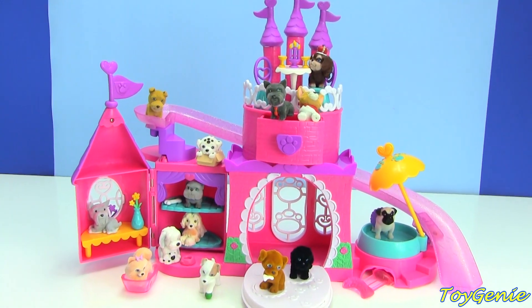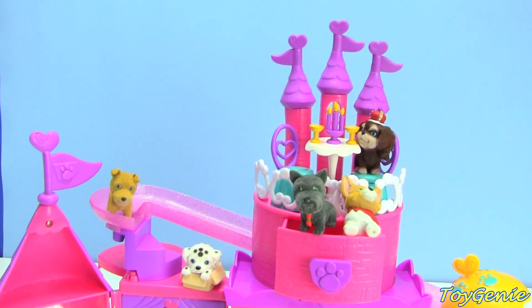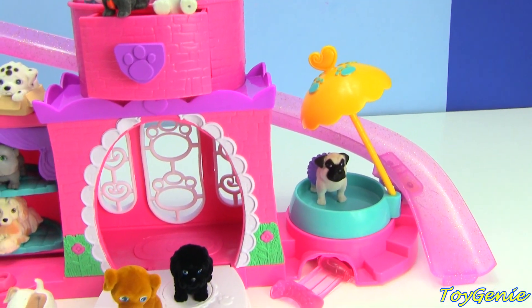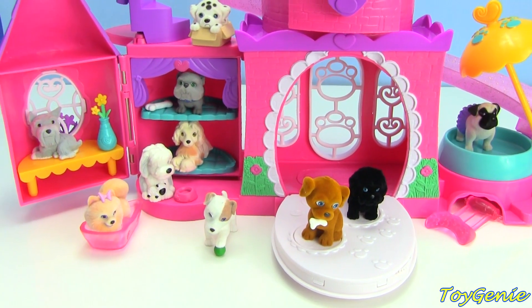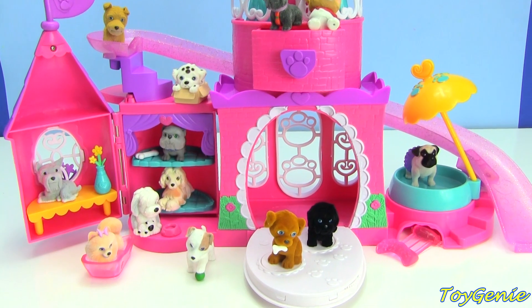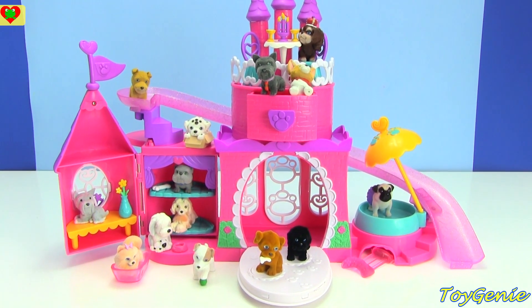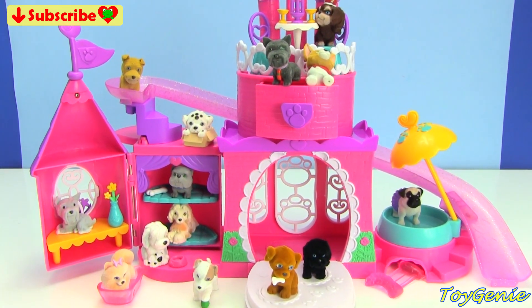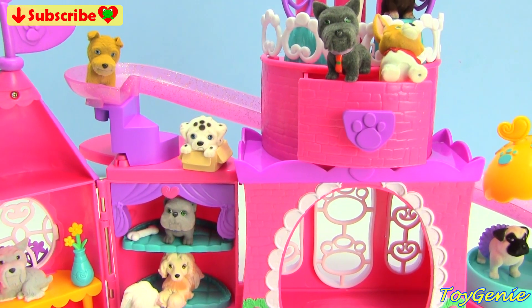Well guys, that's it for this video. I think this palace is an awesome playset to display and play with all of your Puppy in My Pockets — super awesomely cool. So let me know in the comment section which one of these puppies is your fave. I think my fave is Dot the Dalmatian — super awesomely cute.